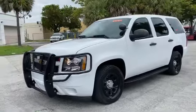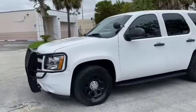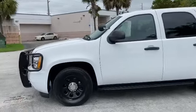Got another one here. 2014 Chevrolet Tahoe Police PPV. Red and blues not included.